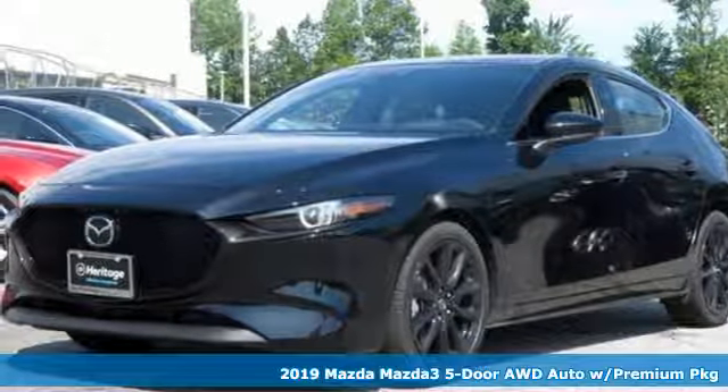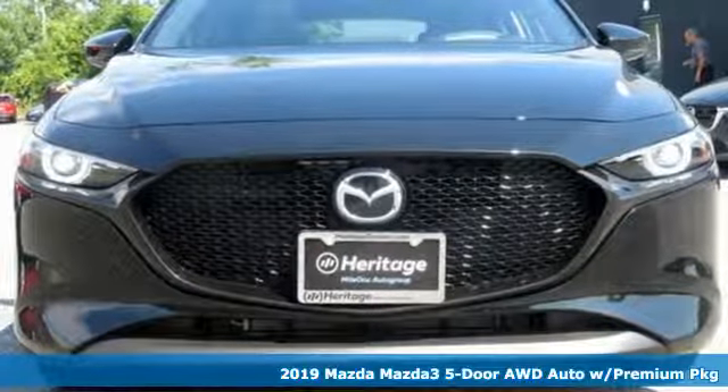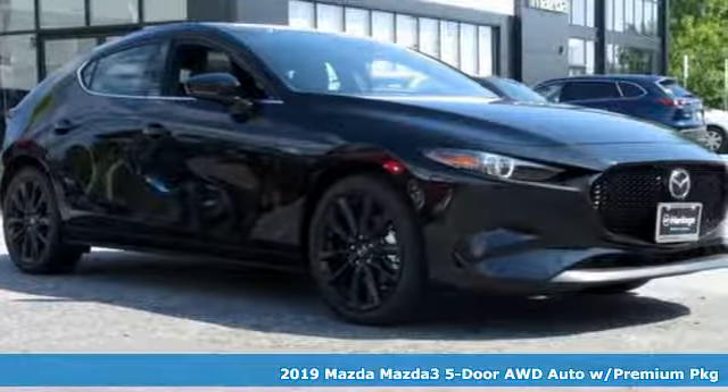Here's a new 2019 Mazda 3 5-door. For all the things that drive you, there's Mazda. A great vehicle is comprised of great features like these.